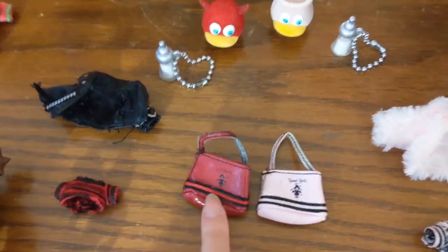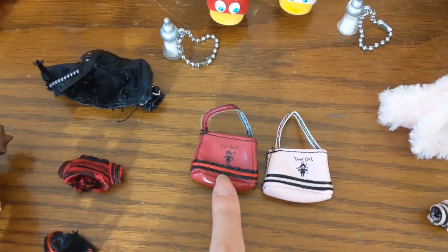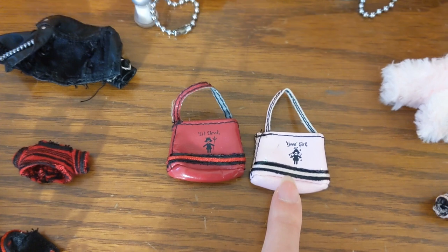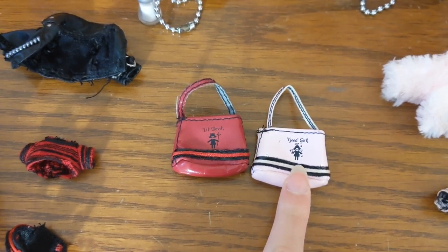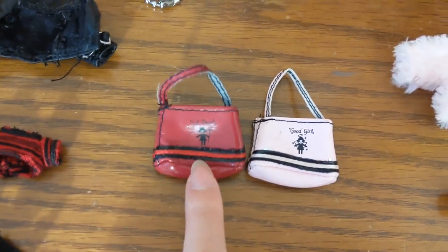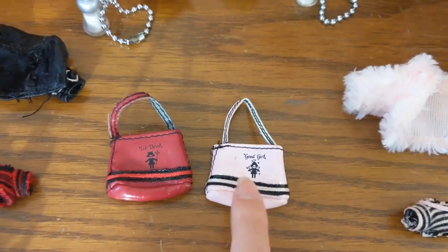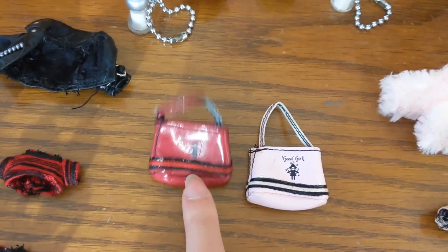Over here we have their handbags. Roxy's says 'little devil' and Phoebe's says 'good girl' — with a little angel on Phoebe's and a little devil girl on Roxy's. They are in their respective colors: Phoebe's is pink with black details and Roxy's is red with black details.